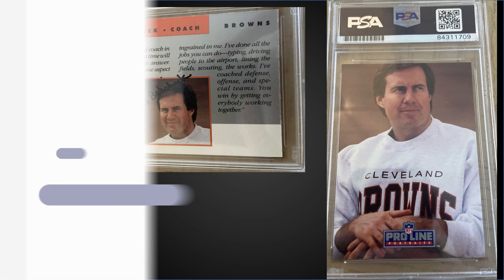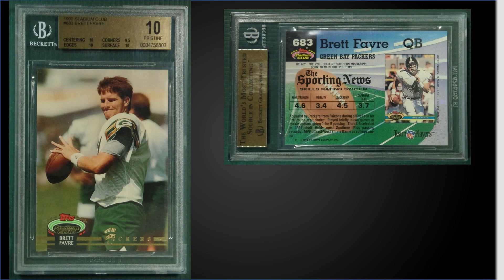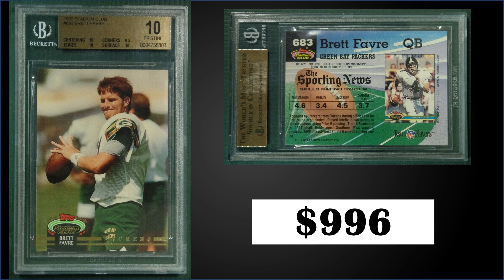In the number five spot, from 1992 Stadium Club we have Brett Favre's second-year card graded a pristine BGS 10. This card sold for $996. It's a very low pop of only eight with no higher-graded black labels — sub-grades were 10 for centering, edges, and surface, and 9.5 for corners. This card was found in series three or high-series boxes of 1992 Stadium Club, which have sold for around $650 to $800. This will probably be the last time this card makes the list, as I'm going to move it to the excluded sets.